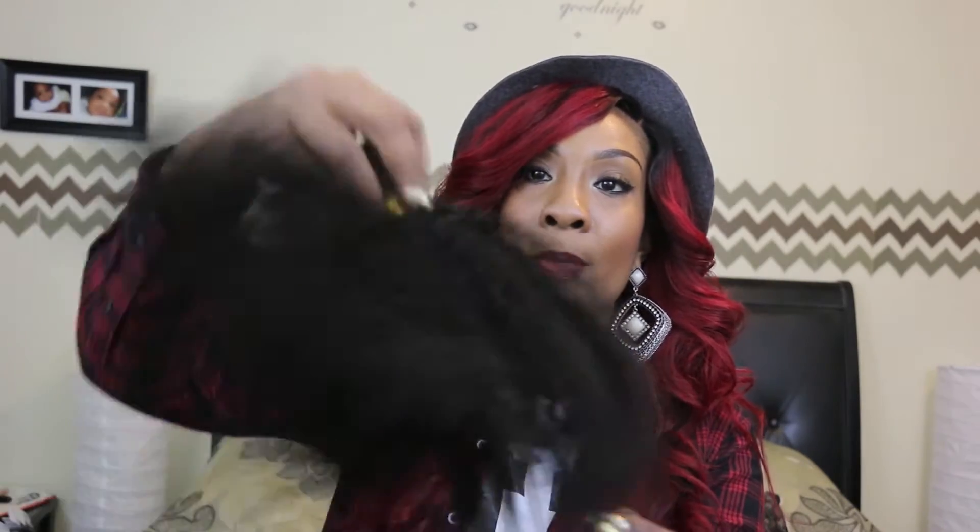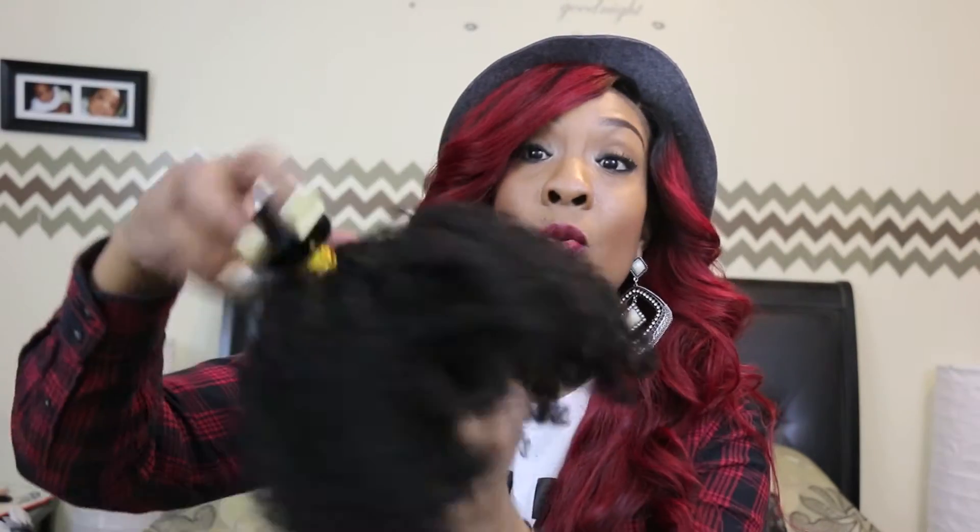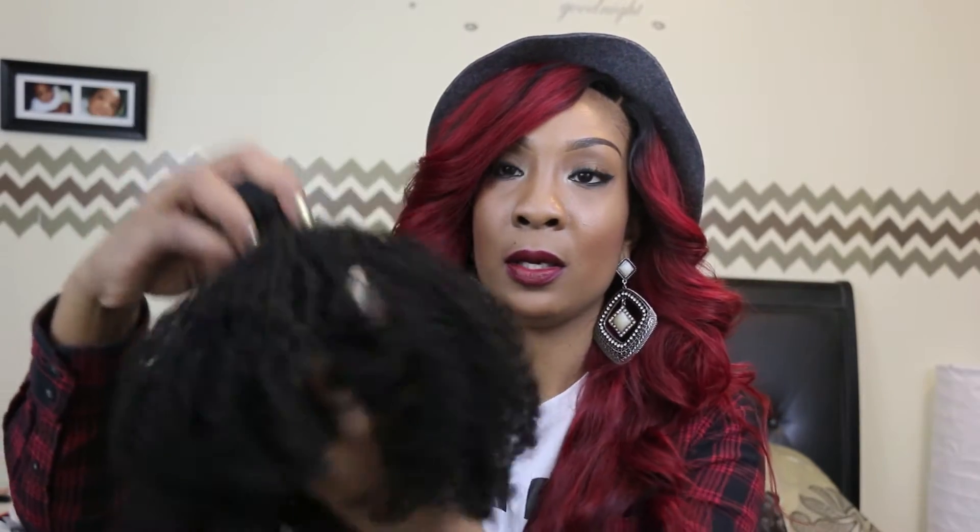I ordered the Mongolian afro kinky curly in the inches 24, 22, and 20. Here's the first bundle — this is the 18 inch. Again, I ordered afro kinky curly. This is the 20 inch — I'm sorry, this is 20 inches. It's very full, it's very very soft.